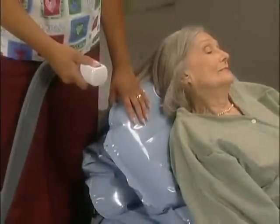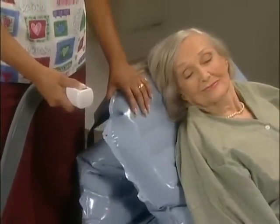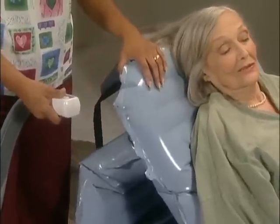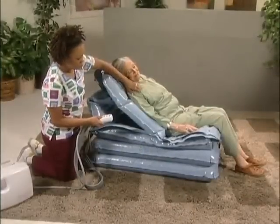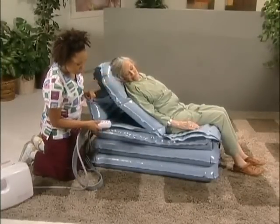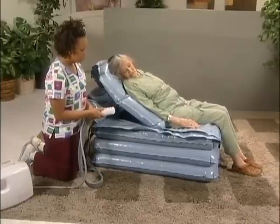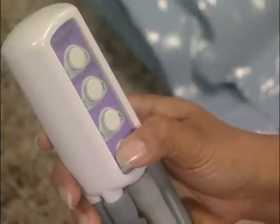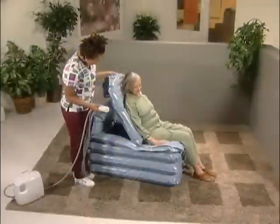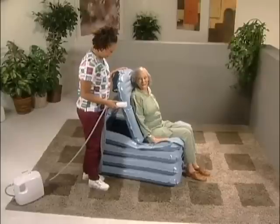After section two is inflated, the carer should return to the back support section to ensure the person is still supported comfortably. Now button number three is pressed until this section is completely inflated. At this point, many people will not need section four to be inflated to stand safely. However, for taller people, section four should be fully inflated. Do not allow anyone to stand or transfer until the section is fully inflated.